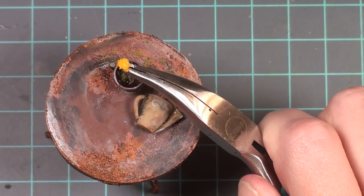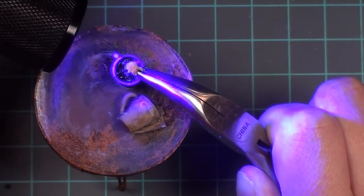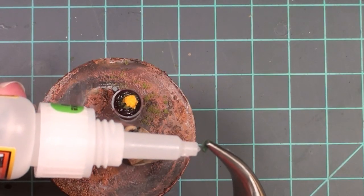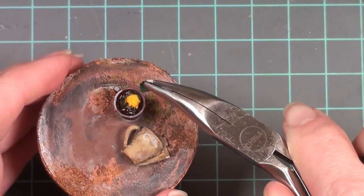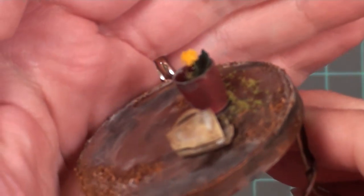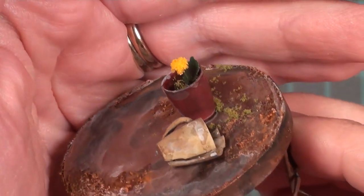Now I'm adding a little bit of the greenery I've been using all over the shop, and I have this little pin that kind of looks like a little dandelion flower. I held it in there with pliers until the resin cured, then added a tiny leaf so it looks as though a little weed is growing out of the coffee cup.